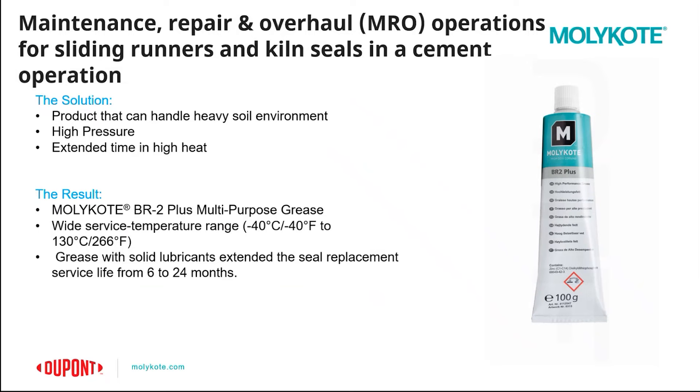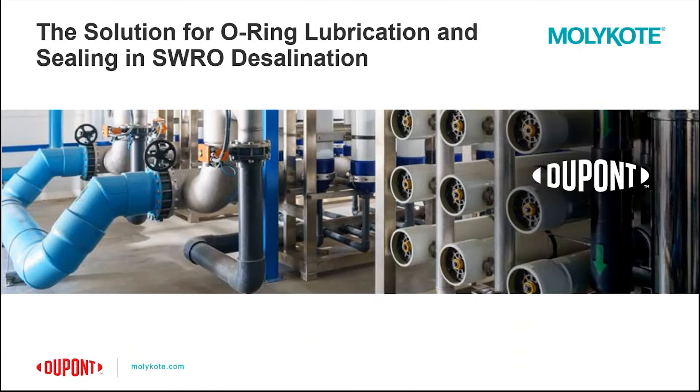Now we'll go over a scenario relating to desalination. This customer application was for sealing in seawater reverse osmosis desalination. Desalination, or the removal of salts and other minerals from seawater, is essential for producing fresh water. One of the methods used is seawater reverse osmosis (SWRO), a filtration method that removes many types of large ions by applying pressure to one side of a selective membrane. During the assembly of these membranes, a lubricant is needed to seal the O-rings from the highly pressurized water that connects between the membranes.